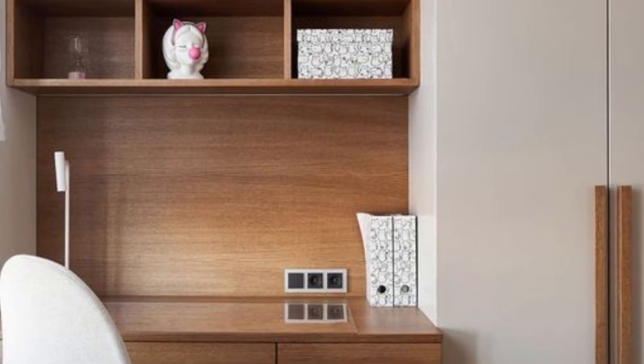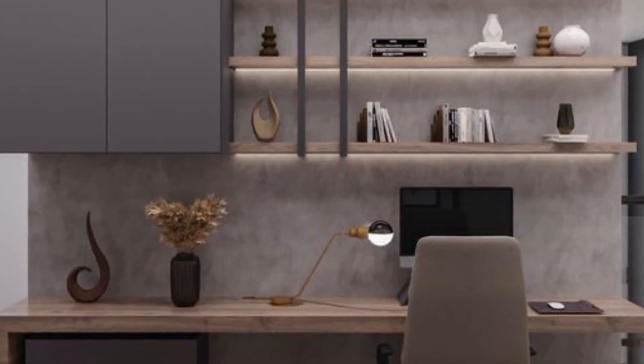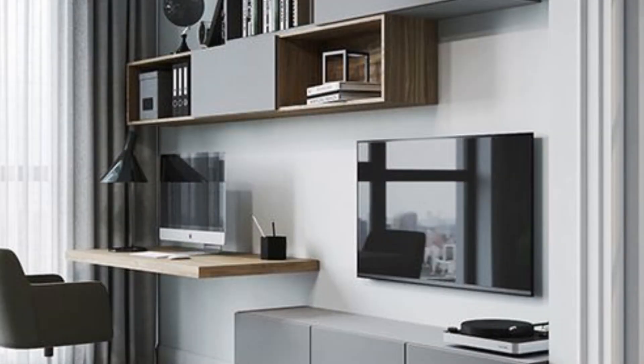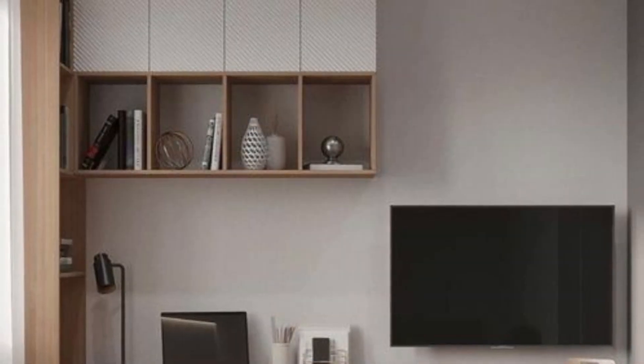Minimalist design elements with clean lines and neutral color palettes are often favored, allowing a clutter-free and serene environment. Multifunctional furniture like fold-down desks and wall-mounted shelving maximize space efficiency while maintaining a sleek appearance.